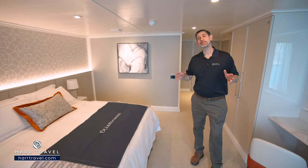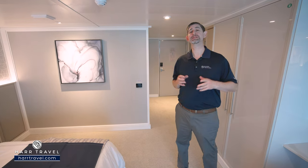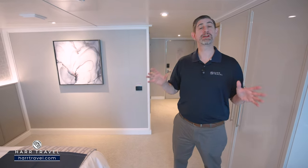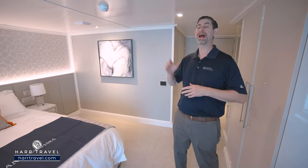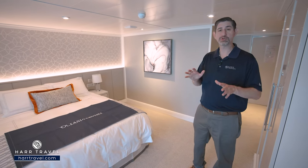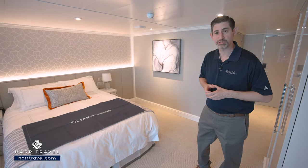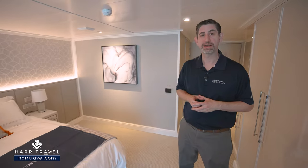Oceana Cruises talks about being the finest cuisine at sea, and they truly are. They deliver time and time again with the complimentary specialty restaurants, the delicious grand dining room menu, and more with the room service. And I even love the buffet here — it's delicious. It's casual with everything that you'll find with Oceana as well. That country club casual style really is perfect for so many of our guests.